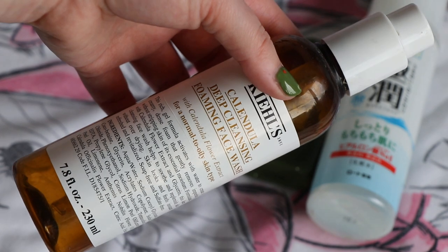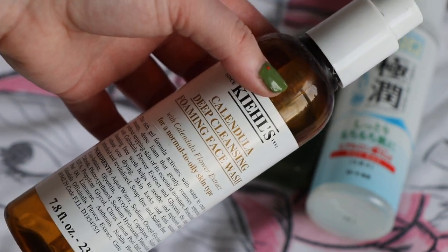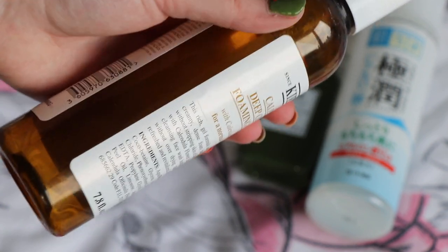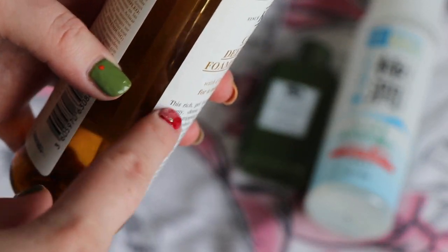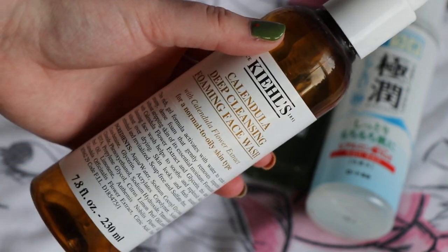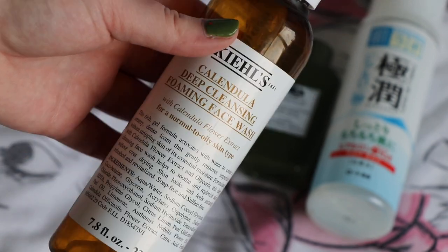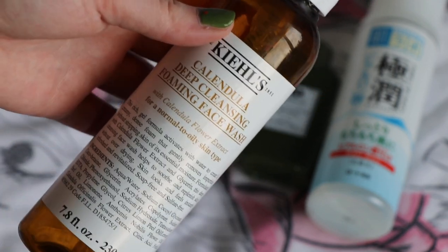Worth $29, and something I would absolutely never pick up again is the Kiehl's Calendula Deep Cleansing Foaming Face Wash. This just left my skin — I have oily skin but this left it feeling stripped and tight. It took me absolutely years to finish; I had it in the shower using it intermittently, then decided to really focus on it and just get it out. So I banged it out, but absolutely never again. This was just horrible — it left my skin feeling tight and itchy. I just don't like foaming gel-based cleansers; they're just not for me at all.